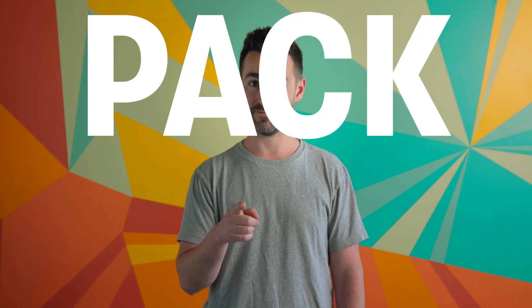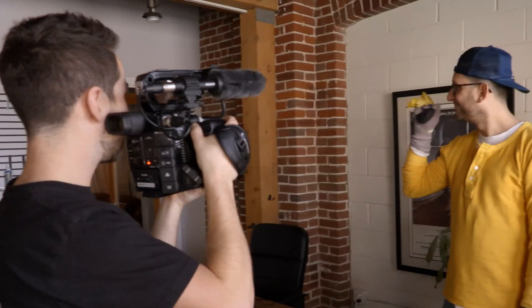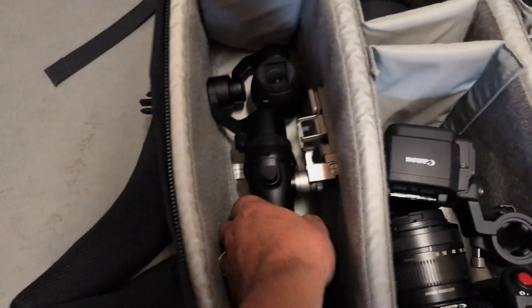Traveling with camera gear? I got two words for you: pack light. Identify the video gear you absolutely need to get the job done, then throw in some gear that'll play to your creative strengths.